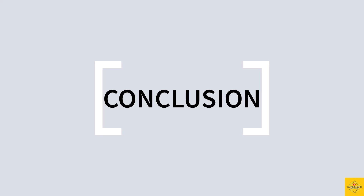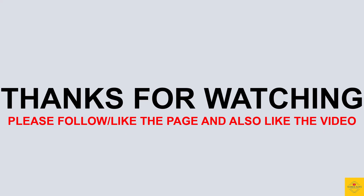So what do you guys think of the Redmi A2 Plus smartphone? Let us know in the comment section below. Stay tuned for more tech updates — thanks for watching, and we'll see you in our next video.